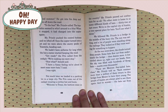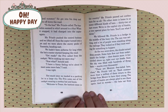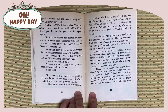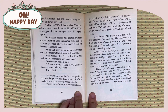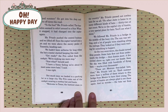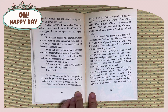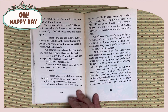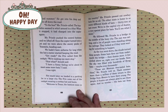Not much later, we landed in a parking lot in a large city. Miss Frizzle came out of the cockpit wearing a cowboy hat and boots. Welcome to Texas, the bat-test state in the country. Miss Frizzle passed out cowboy hats for all of us. No other city is home to so many different kinds of bats — 32 at last count. We're in the capital city of Austin, a very special place for bats. We followed Miss Frizzle to a bridge in the middle of the busy city. The sun was setting and a lot of people were standing along the railings, as if they were waiting for something to happen. As the sun went down, the clouds turned deep purple. Some bats flew out from underneath the bridge, then dozens more. A few circled above us, right over our heads. Soon the sky was filled with hundreds of flying bats, maybe even thousands.